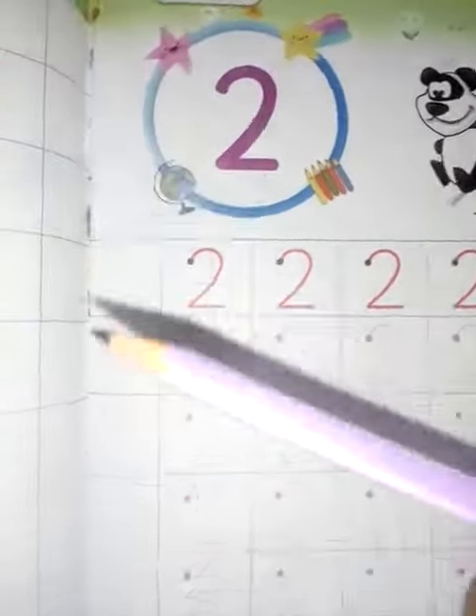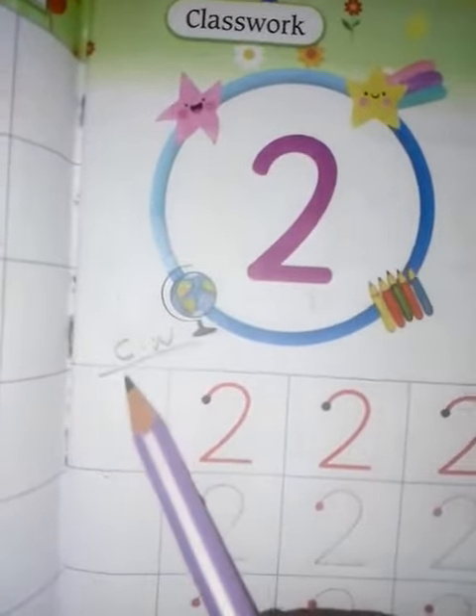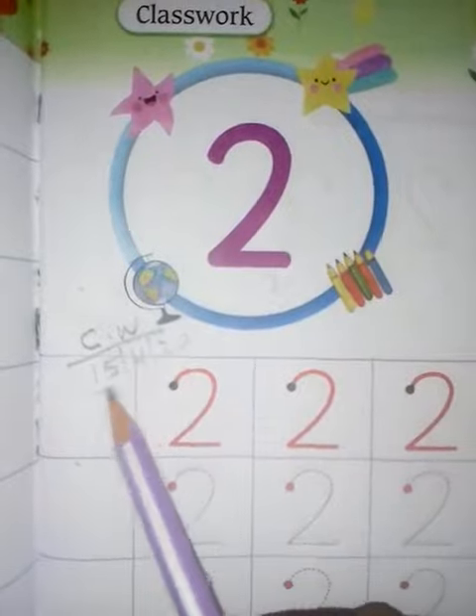1 and 2. Then firstly you will mention here C, W. Then write today's date: 1, 5, 4, 2, 0.